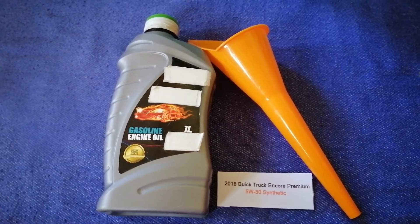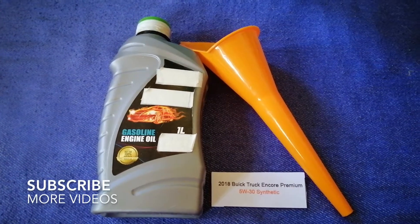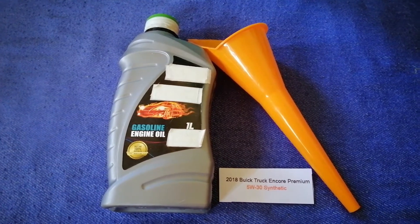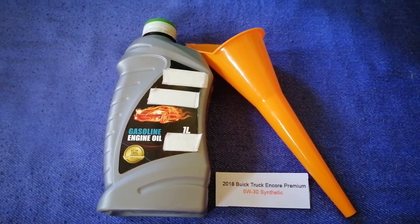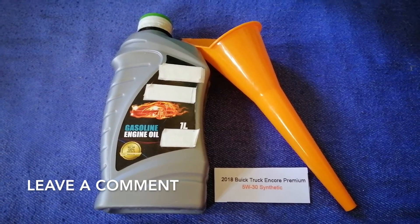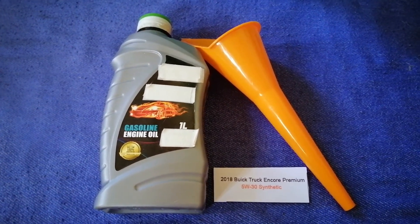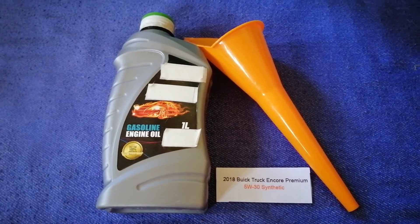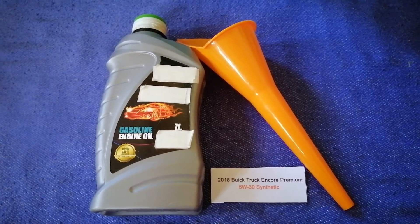Hey guys, welcome back. Today we are going to talk about the oil type for the 2018 Buick Encore Premium. If you are looking for what oil to buy, I have already looked it up — just check the video description and I will try to leave the info there as well. The oil type for the 2018 Buick Encore Premium is 5W-30 synthetic. This is only the manufacturer's recommended oil type.